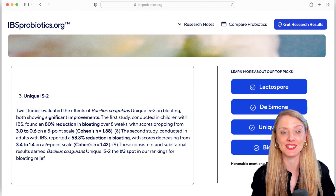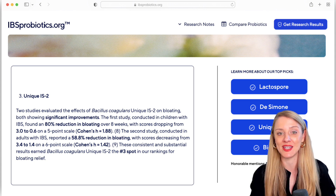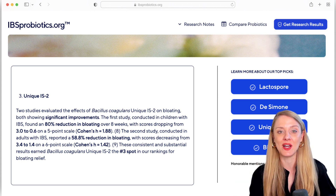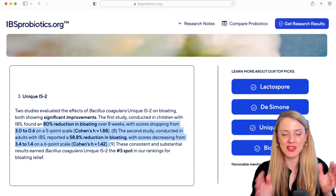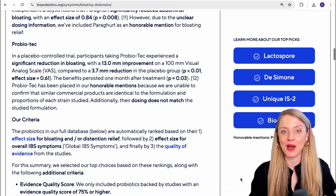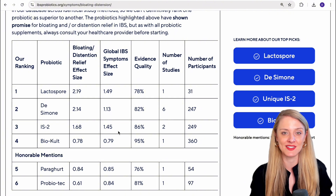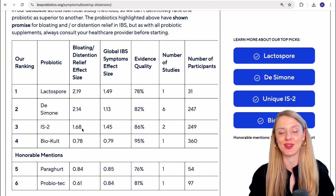Coming in at number three is the probiotic Bacillus coagulans UNIQUE IS2, which has shown promise for the symptom of bloating in two separate IBS populations — one with adults and one with children. Bloating symptom score improvements in these two studies were in the ballpark of about 60% to 80% improvement from baseline. Taking into account results from both studies, we calculated a really strong weighted mean effect size of 1.68 for the symptom of bloating, earning it our number three spot in the rankings.